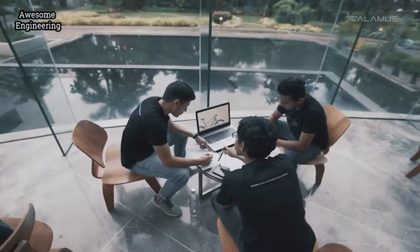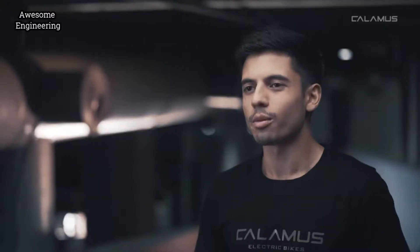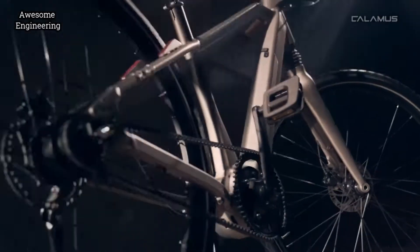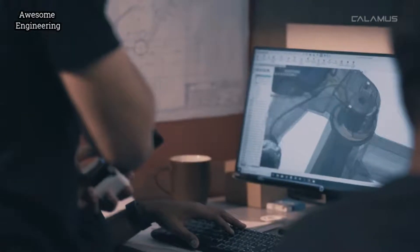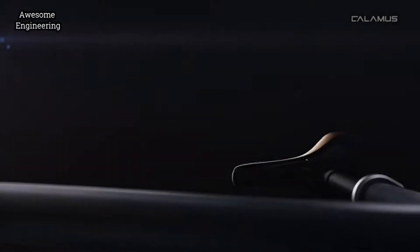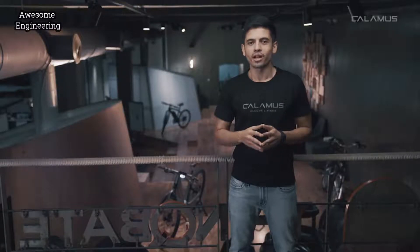Calamus 1 is our personal reaction to the crowded e-bike market. It's a new class of e-bikes. We like many different things from different bikes from across the globe — we just couldn't find one that combined the right features with the right overarching vision, and of course, the right price.